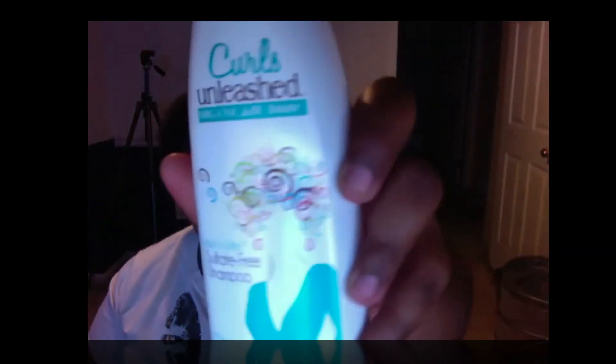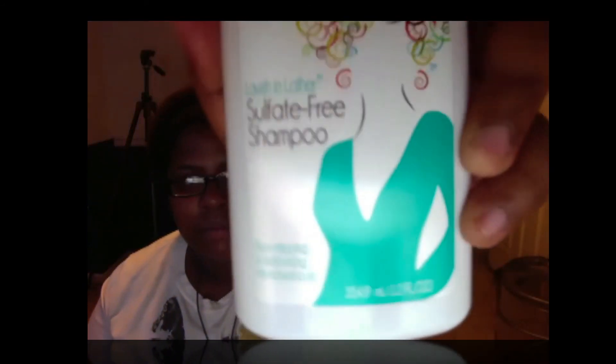I heard this shampoo lathers up really, really nicely. So I'm going to be trying the Curls Unleashed shampoo and then follow up with the Curls Unleashed leave-in conditioner.